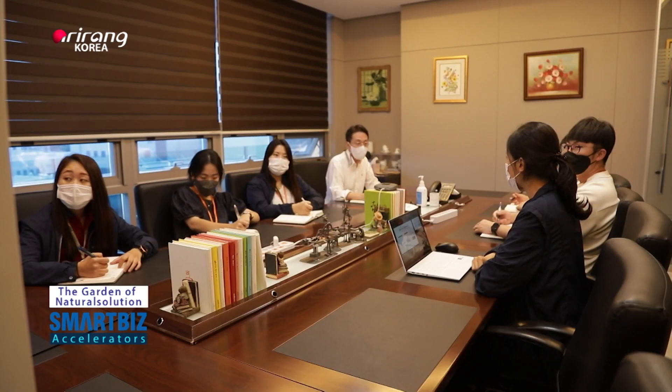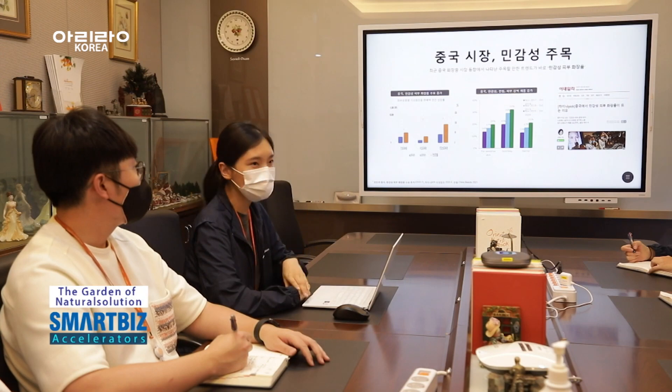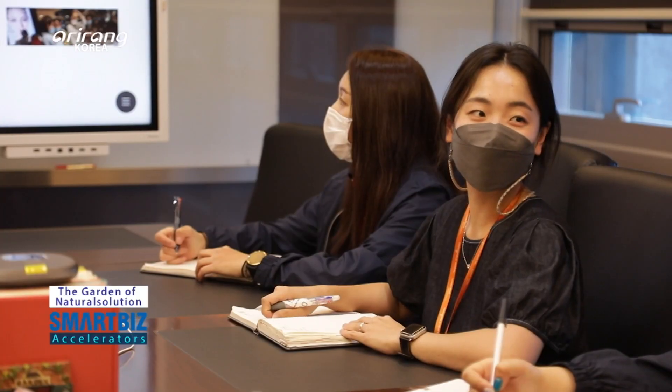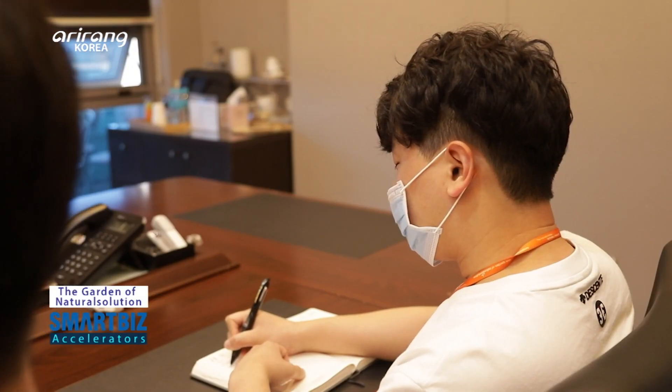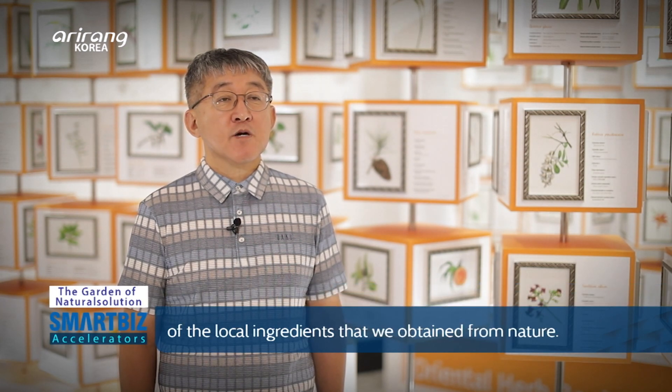The Garden of Natural Solution has made ceaseless effort to develop improved cosmetic ingredients. Through partnerships with startup companies in the US and the UK, the company has built a foundation to expand the value of natural ingredients globally.